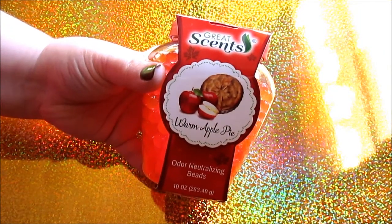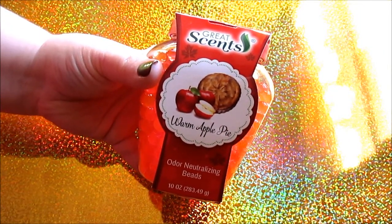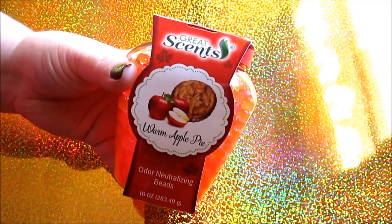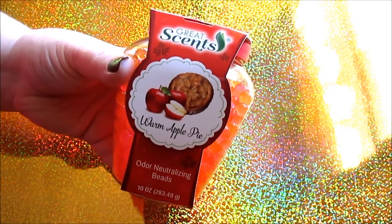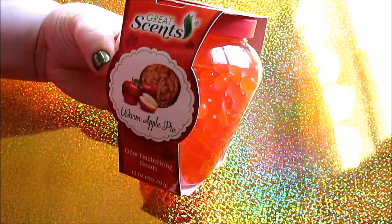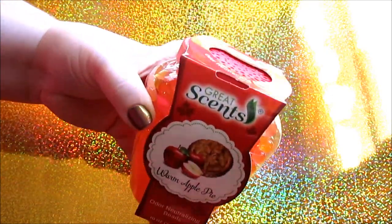I picked up another one of these Great Scents — this is a Warm Apple Pie. After the Cinnamon Roll Caramel one I got, which smells really good, is finished, I'm going to use this one in the kitchen.